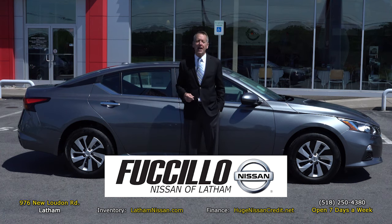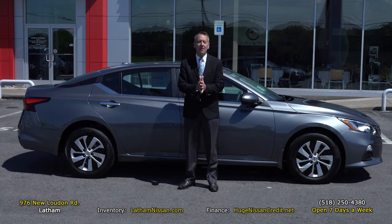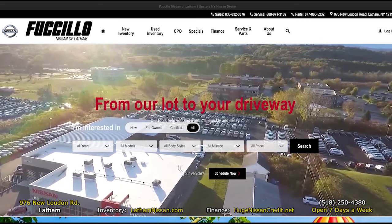What's the fastest way to save money on a brand new Nissan? Get to Fusillo Nissan of Latham, or simply log on to LathamNissan.com where you can see our entire huge inventory, both new Nissan's and pre-owned inventory.